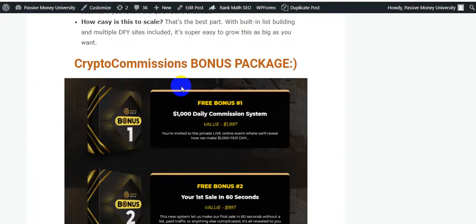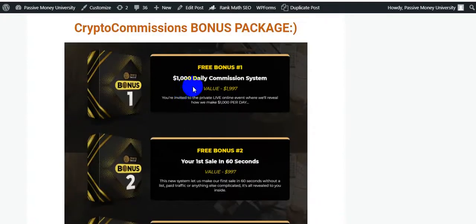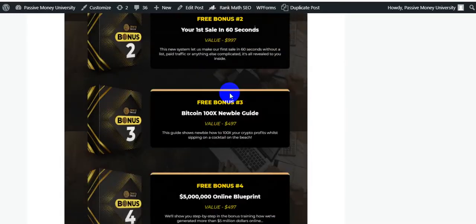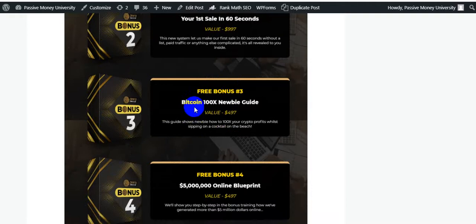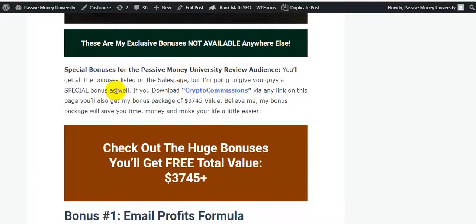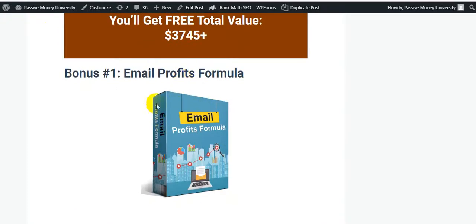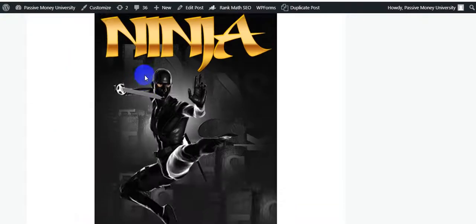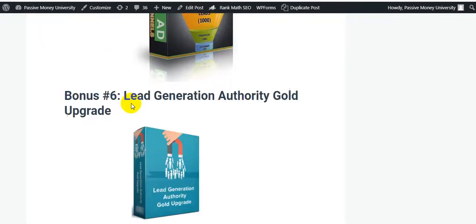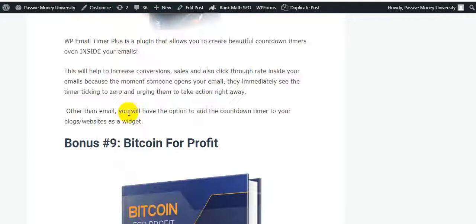This is the Crypto Commissions bonus package from software owner Glenn Koski. Bonus one: 1000 Daily Commission System. Bonus two: Your First Sale in 60 Seconds. Bonus three: Bitcoin 100X Newbie Guide. Bonus four: 500K Online Blueprint. These are my exclusive bonuses — not available anywhere else — worth $3,745. My bonus package includes Bonus one: Email Profits Formula; Bonus two: QR Code Ninja 2.0; Bonus three: Email Marketing Hacks.